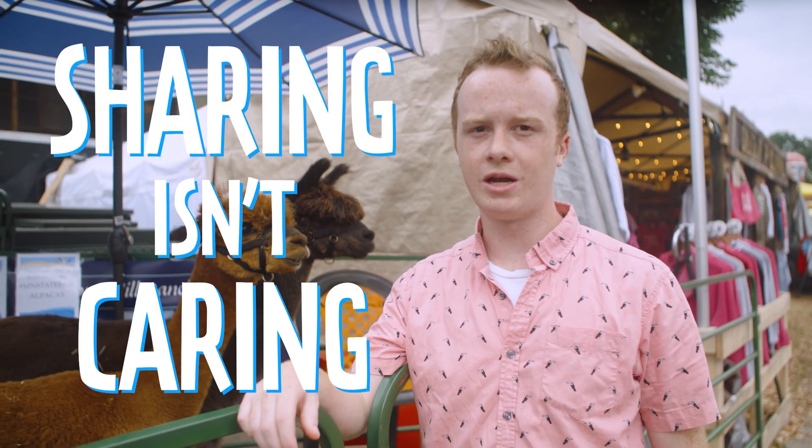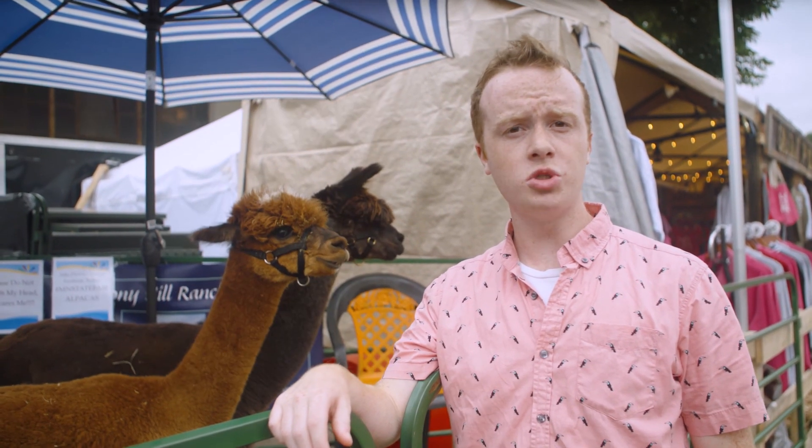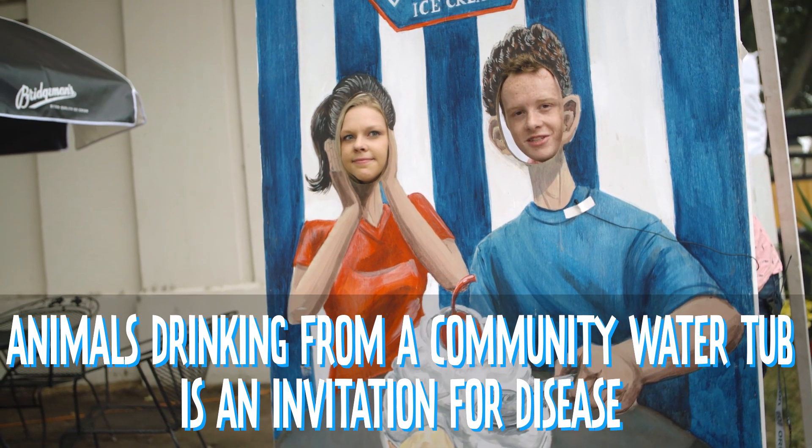Three: sharing isn't caring. Resist sharing items between species and animals. If you do share items, make sure to clean them between animals. Always provide your own water buckets — animals drinking from a community water tub is an invitation for disease.